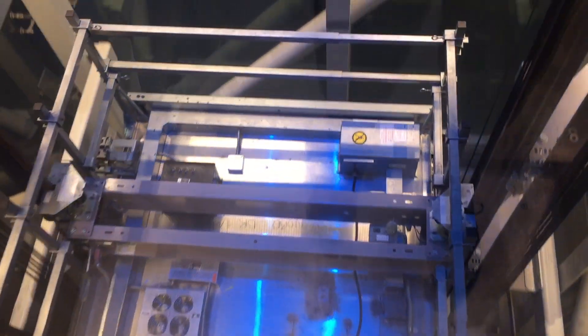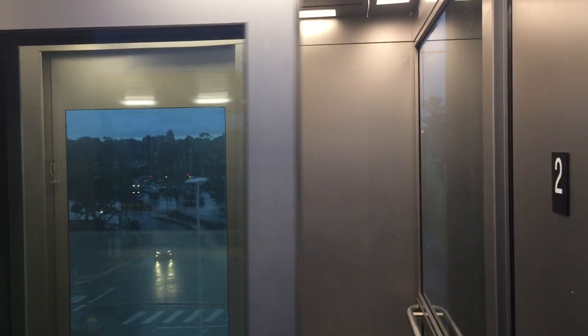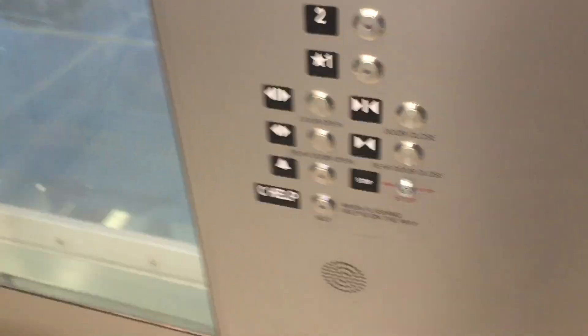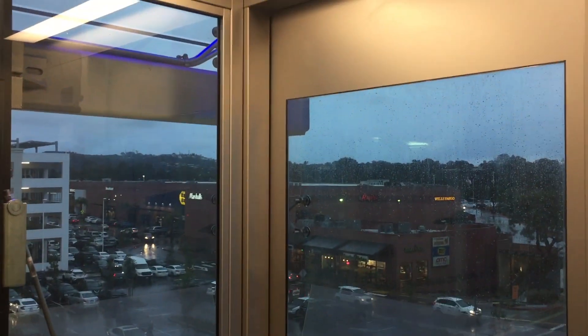Watch it come up. Going down. Very nice, very nice elevator. Oh, look out this side — it's a great view. We also got a light show in the shaft, which is nice. First floor.